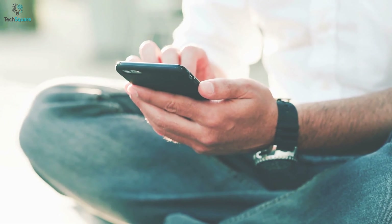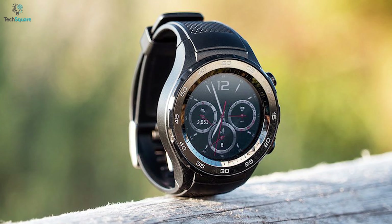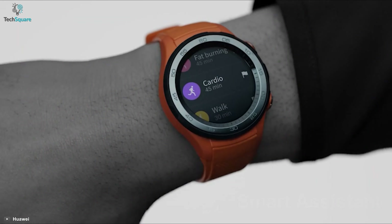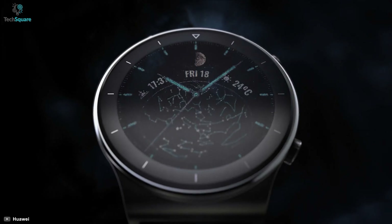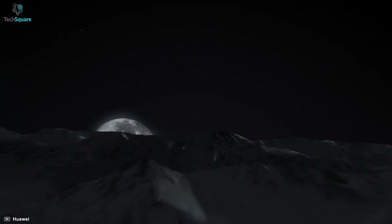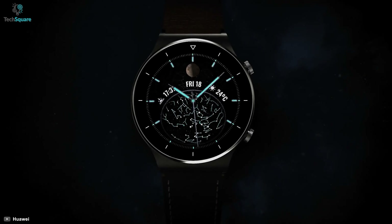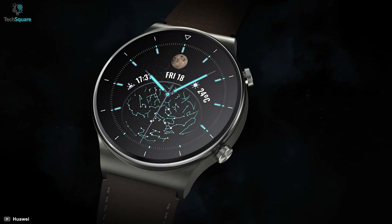By simply pairing it with your smartphone, you can enjoy various apps and other features of this smartwatch. It has a smart assistant that allows you to receive on-screen notifications, and its long battery life ensures your watch stays alive for up to three weeks. The best part is it has eight types of moon phases, allowing you to prepare for your outdoor adventure according to your needs.